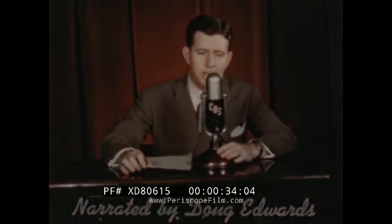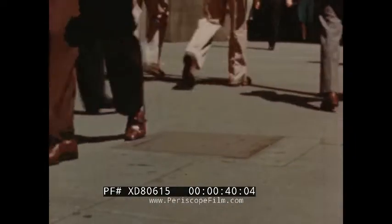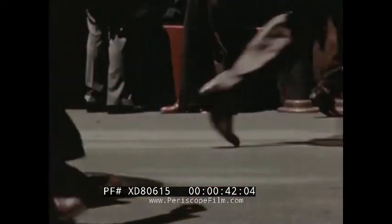One thing we 130 million Americans have in common with the rest of the world — we all walk. And one of the things in which we excel over most people is that we walk in better looking, better fitting shoes than any other people in the world.